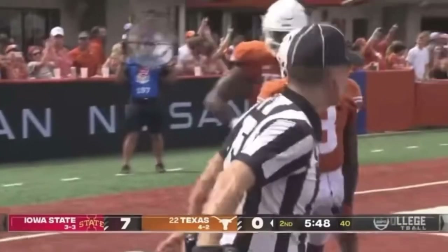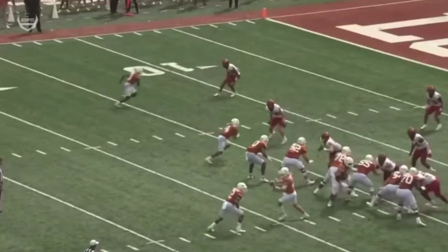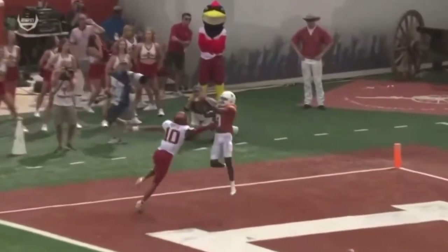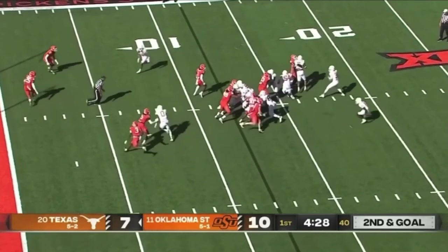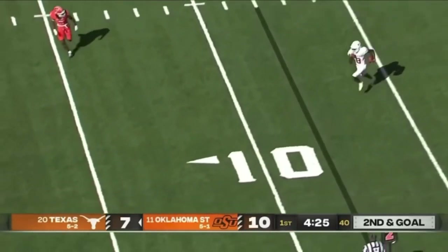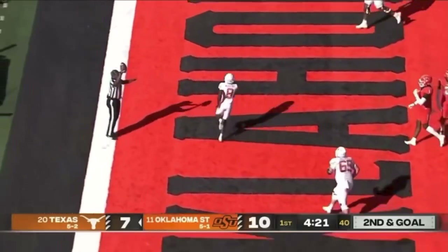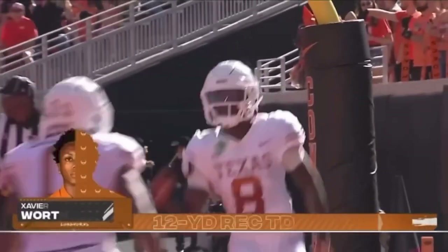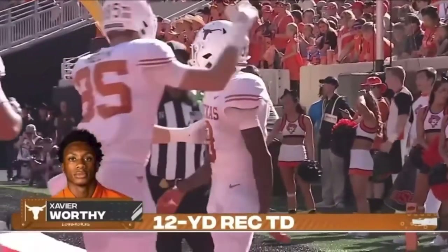And then what do they do? They go to their ex — they found him, Johnny on the spot, goes up high. Play action sets up and dumps it off, and it's a great call inside the five and into the end zone for the touchdown is Xavier Worthy. Great design by Sark. Wonderful execution by the Longhorns and they retake the lead, 13 to 10.